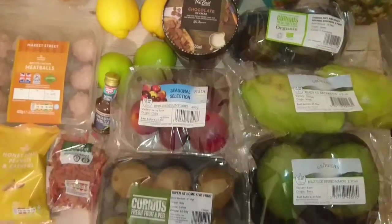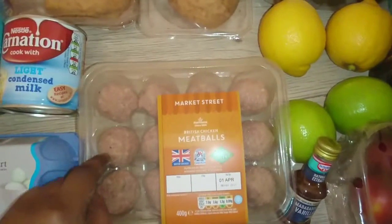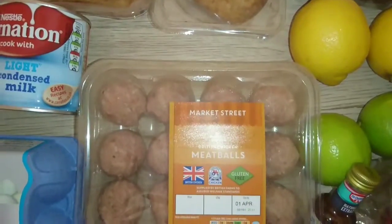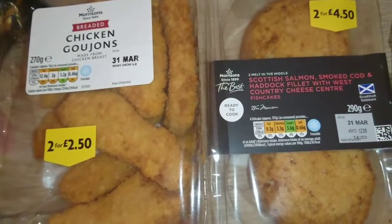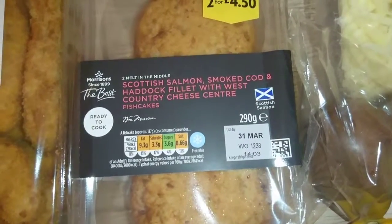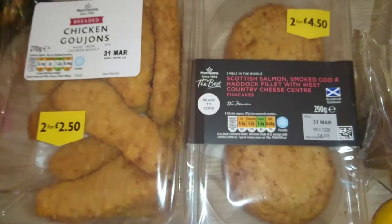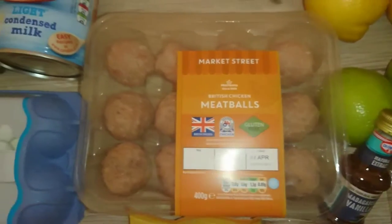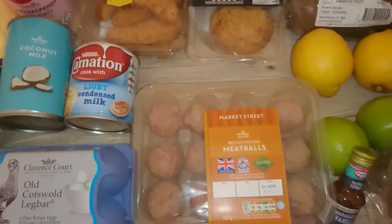Oh yeah, I forgot about the meatballs — I got some chicken meatballs I wanted to try out, I've never had chicken meatballs before. Then I decided to pick up some chicken goujons for the kids, and I wanted to try out these fish cakes — salmon, cod, and haddock with cheese — so I got those just for snacking purposes. That's the only meat I've got right now, but I'm going to do another shop at Ocado where I'm doing my meat shopping.